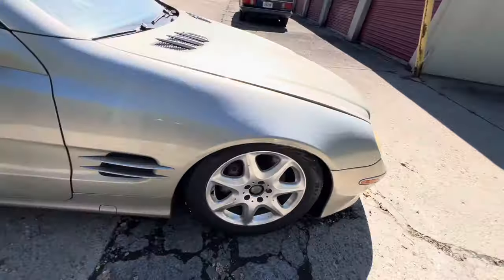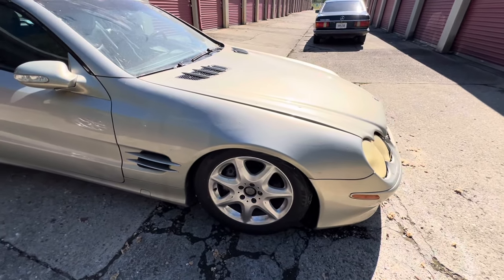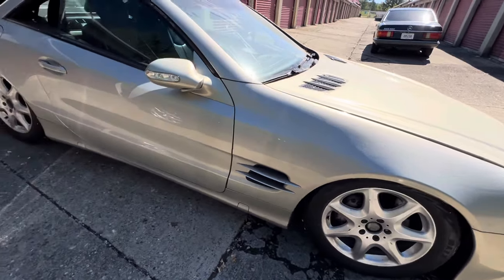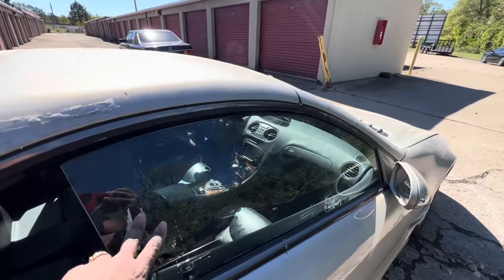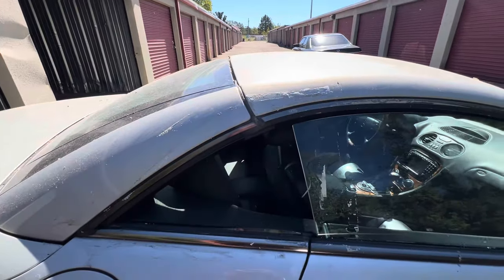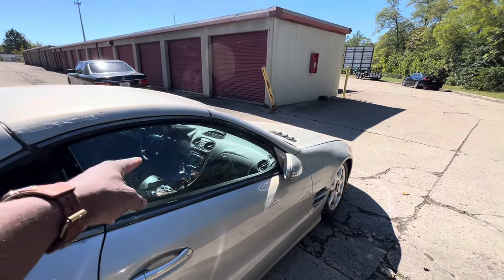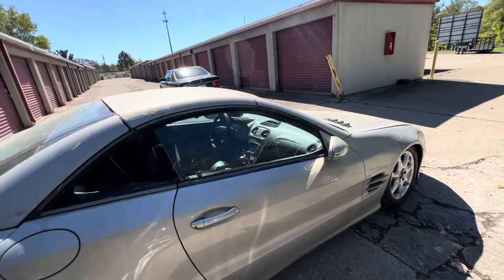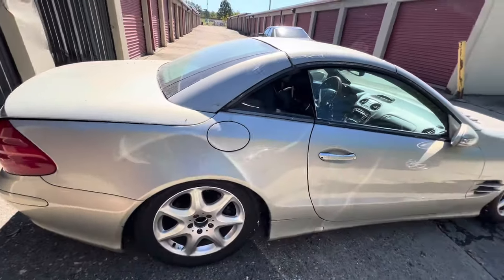These wheels came off of an S500 — I put them on here because the original wheels I moved to another SL I sold. They were actually nice 19-inch staggered five-spoke wheels. This window will not go up all the way, and so it won't activate the rear window to go up either. The window regulator is not working properly and needs to be replaced.